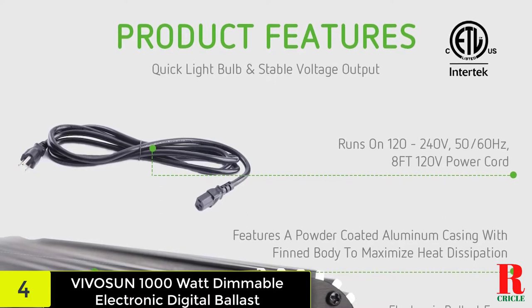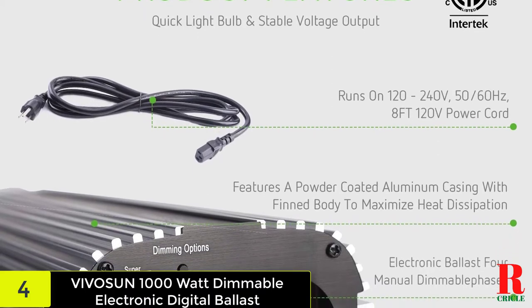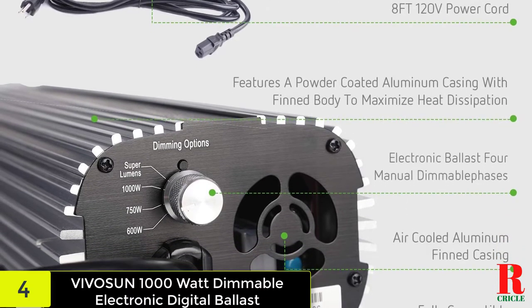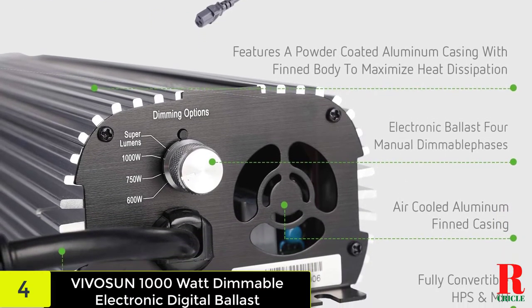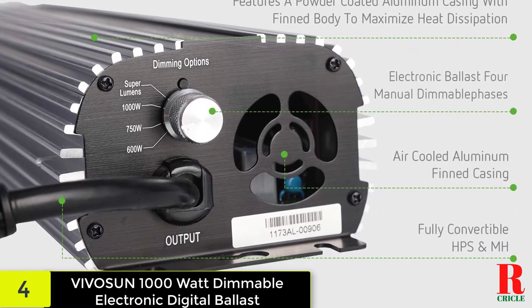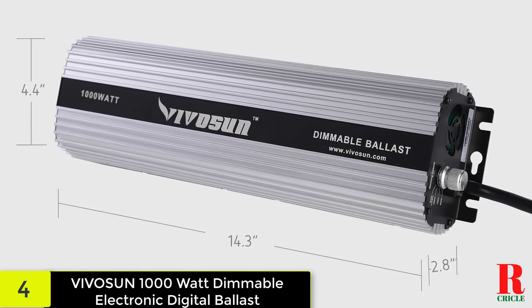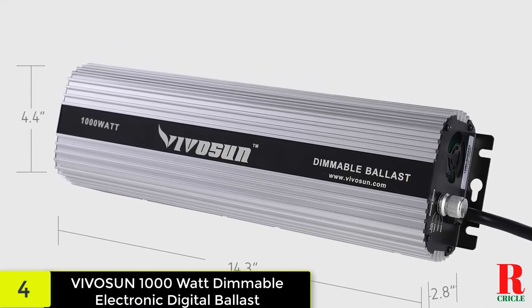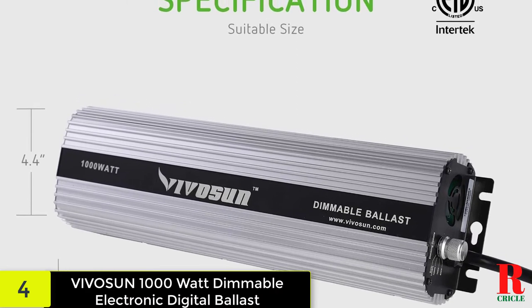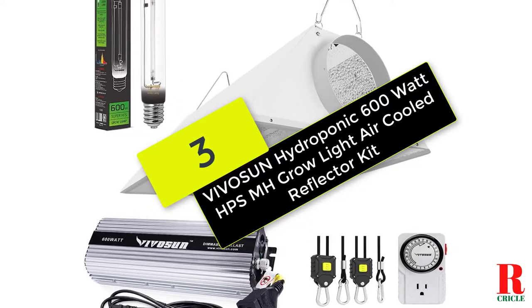The unit can also be dimmed, though it does not have as many options as the previous model. It adjusts to fit a range of needs thanks to 660W, 750W, and 1000W settings. Before using it with your bulbs, make sure it's set to the same wattage as the bulbs. The four rubber legs allow it to be placed on a flat surface, and its form also allows for wall mounting. The power cord is eight feet long and solidly made for longevity.